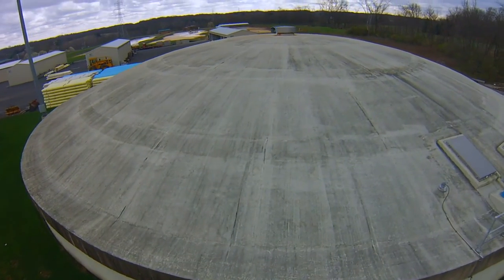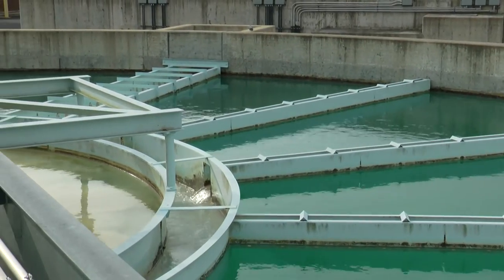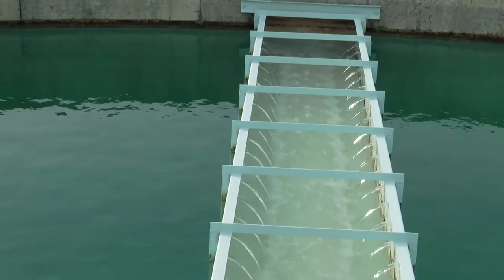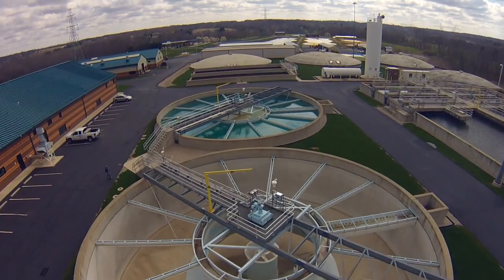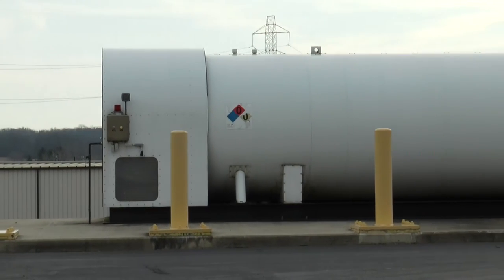The water then travels into water basins where they feed chemicals such as hydrated lime to raise the pH of the water, which softens it. Then the water is hit with carbon dioxide to lower the pH before it goes through sand filtration.